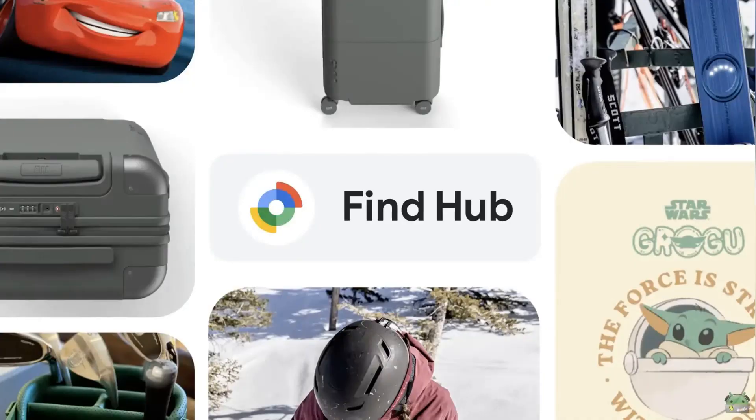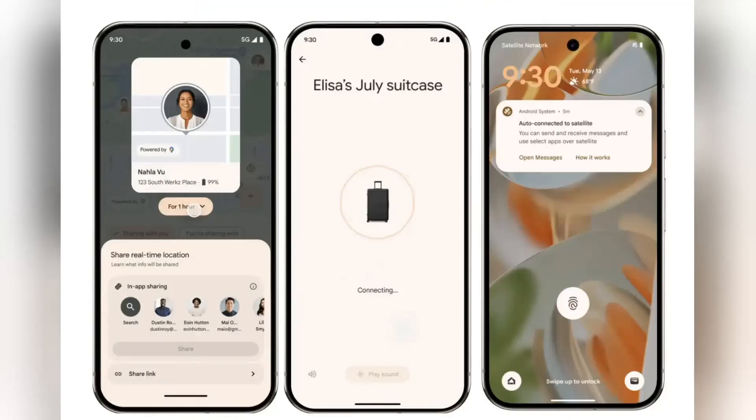You're probably wondering what's new with Google's Find My Device feature. Well, get ready to have it rebranded as FindHub, because that's exactly what just happened. In a recent announcement made during the Android Show, a week before Google I.O. 2025, we learned that Google is expanding its Find My Device service in some big ways.